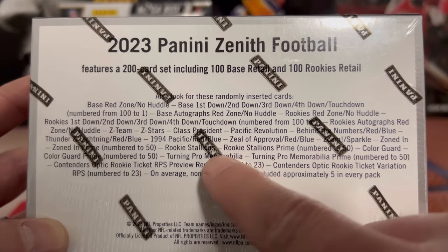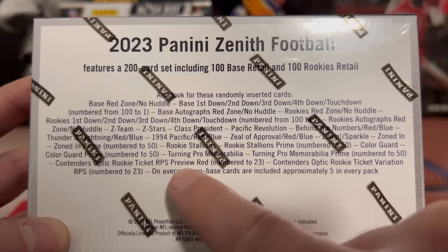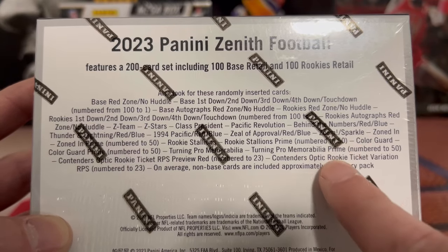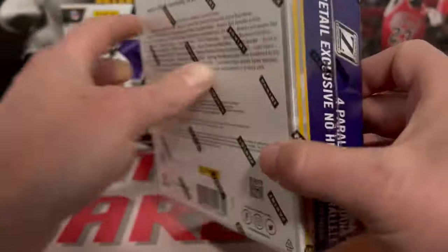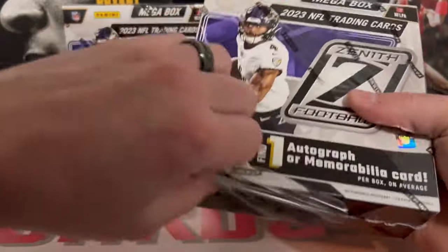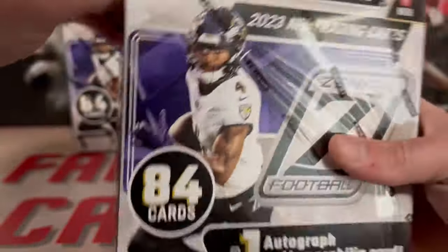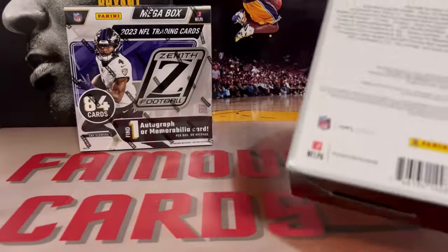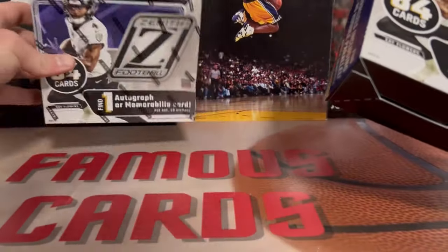You can pull Contenders Optic and autos in here. As always, like, comment, subscribe - I really appreciate it, helps me keep putting out good content like this for you guys. This box here, one of these was a little banged up - so maybe we can get some good luck out of that.